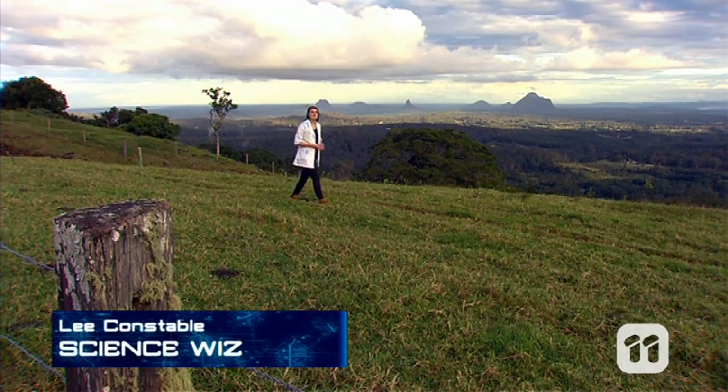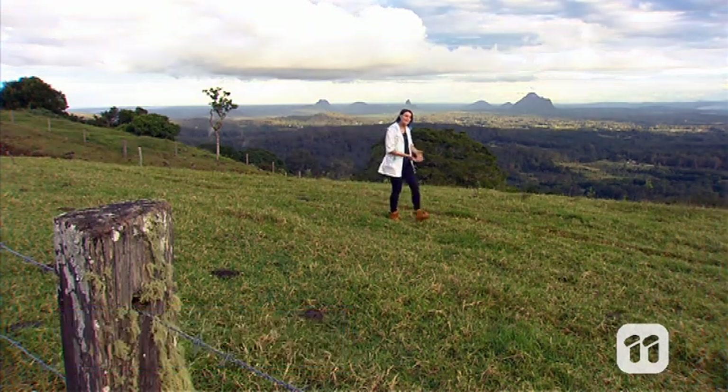Hello and welcome to Scope. Today we're getting out of the bunker so we can get into some extreme environments.